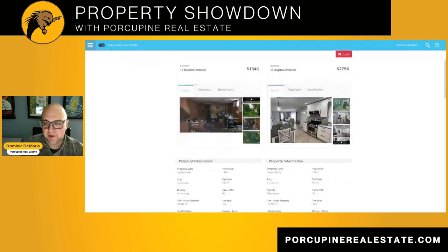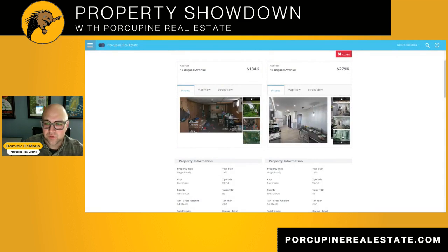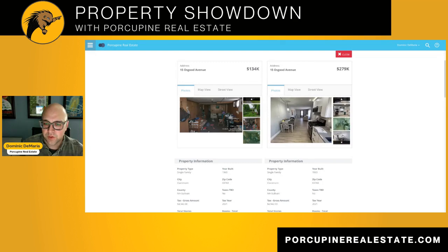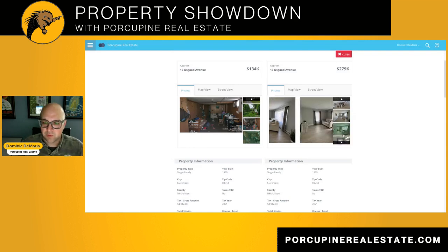On this side here, you can see what it ended up looking like when it sold in May of 2023 for $278,000, just under $279,000. Completely redone kitchen, new drywall. They took down all that nasty old wood paneling, new floors. They really did a great job when they improved upon this property.